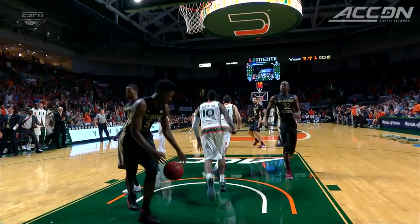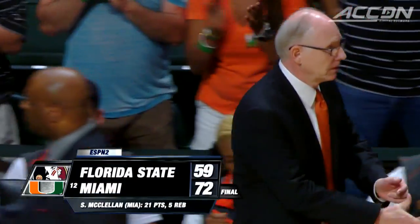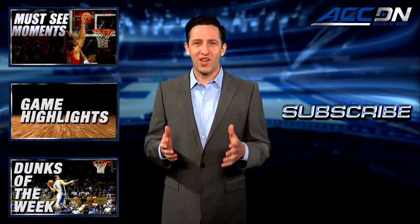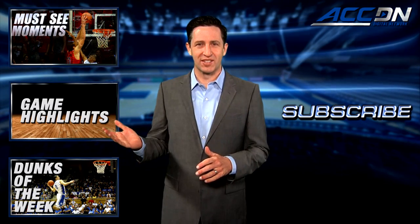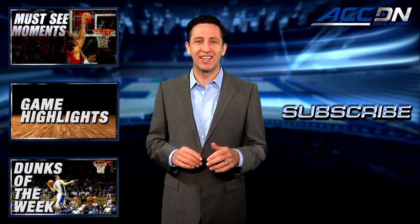The Canes are now 2-0 in the ACC. They win it 72-59. I'm Leah Rupertino and this is the ACC Digital Network — the official home for ACC basketball. For more great content like you've just watched, click one of these boxes. And to make sure you don't miss anything, click subscribe.